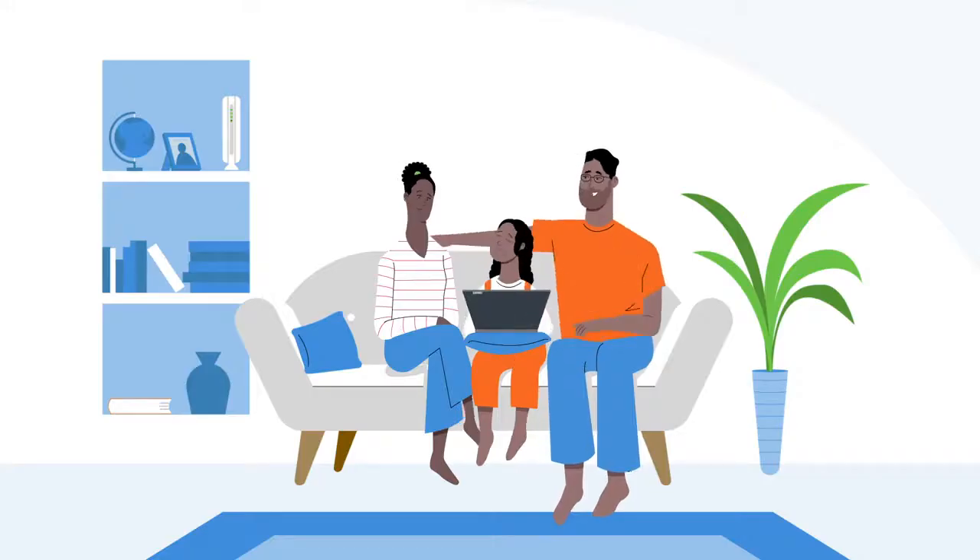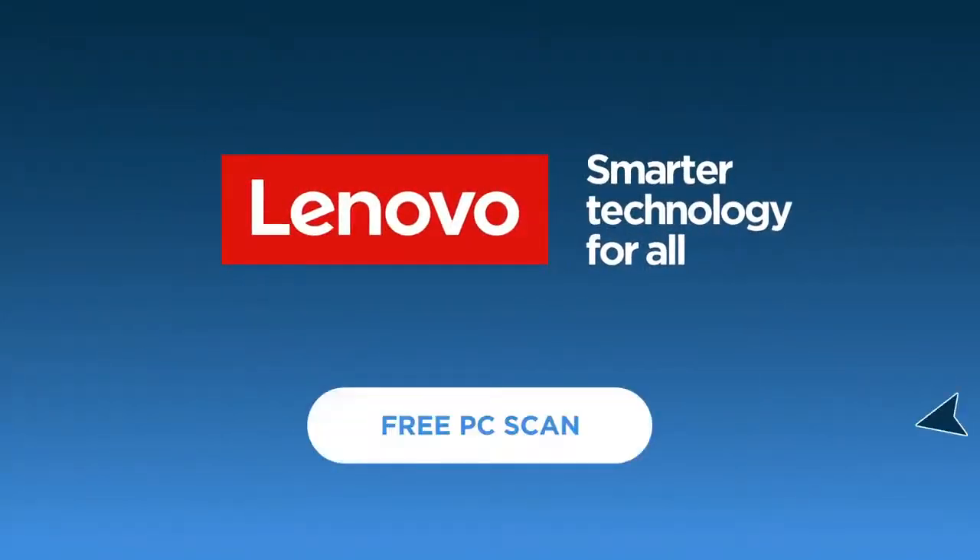Give your system the extra care it needs. It's easy and effective. Click to run your free scan now.